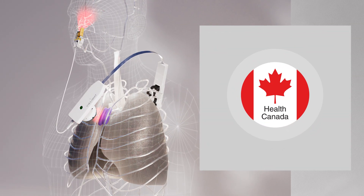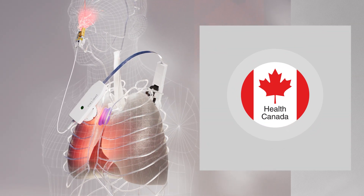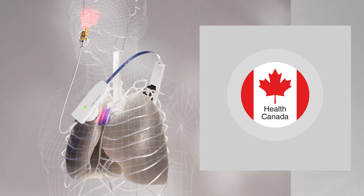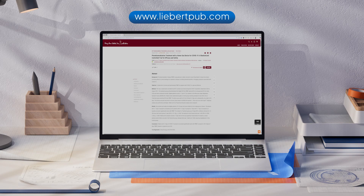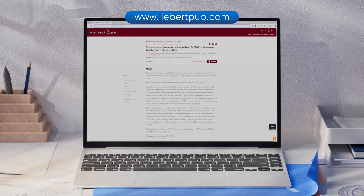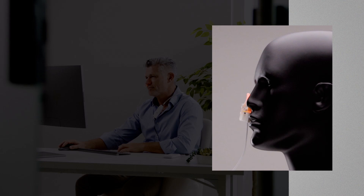The V Light RX Plus is supported by a Health Canada medical device license, intended to accelerate the recovery of upper respiratory symptoms in viral infections. The results are published in a peer-reviewed major scientific journal and available online. To date, no other photobiomodulation device has been able to achieve these results because they lack the intranasal component.